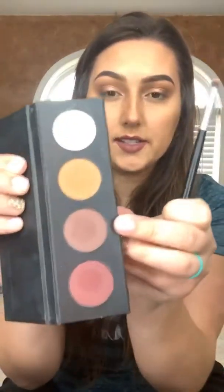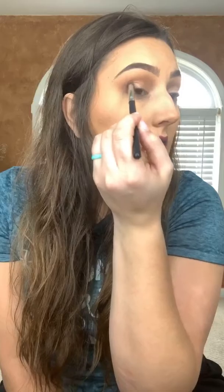Now I take my fluffy brush with more of that Gingerly, that warm brown color, and kind of blend it towards the edges of the purpley shade Fervent to blend it out a little bit more. And then I'm going to go back in with the darker purple, Nonsensical.